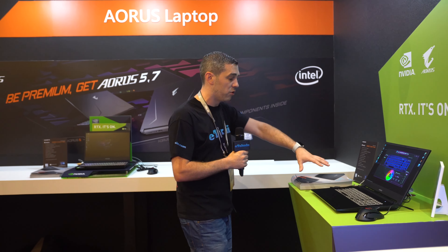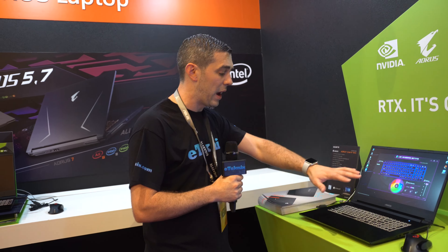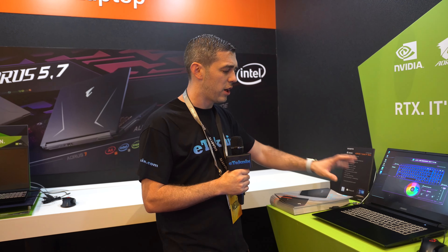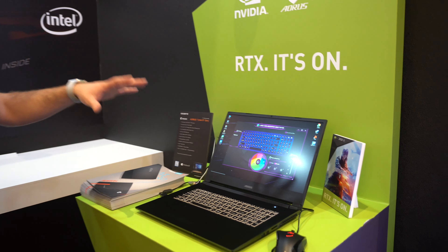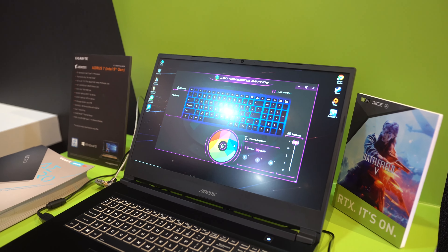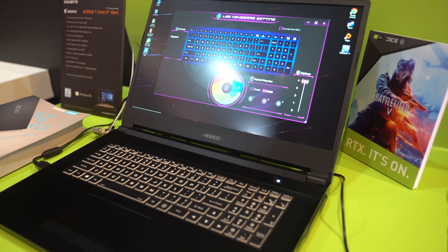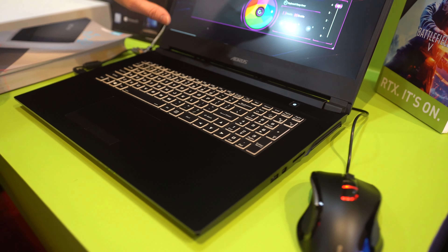Moving down the line, we have the Aorus 7. A slightly different chassis on this — it's full aluminium, a slight change in design compared to what we've seen in the past. Really, really good specs. You can have this with an i7 processor. It's a 17.3-inch laptop with a 144Hz IPS screen.